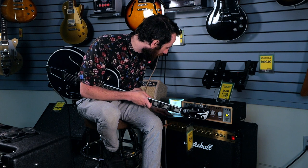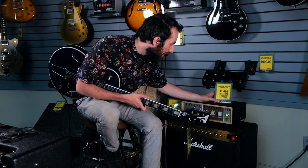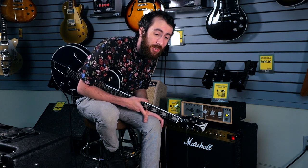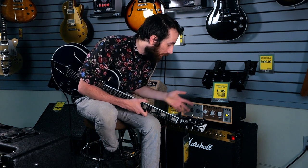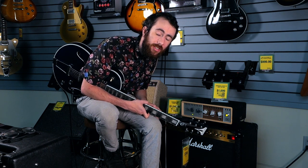This is the Marshall DSL 40 combo, a 40-watt amp — just so much Marshall in it, it's awesome. And the UA OX Box. Both of these are on special in our Monster Days flyer: if you buy either of these, you get a hundred-dollar gift card to use for next time.